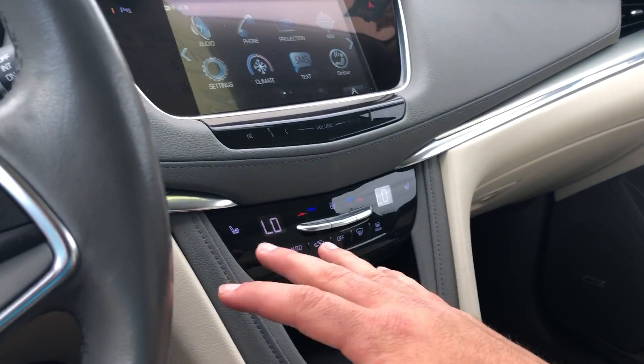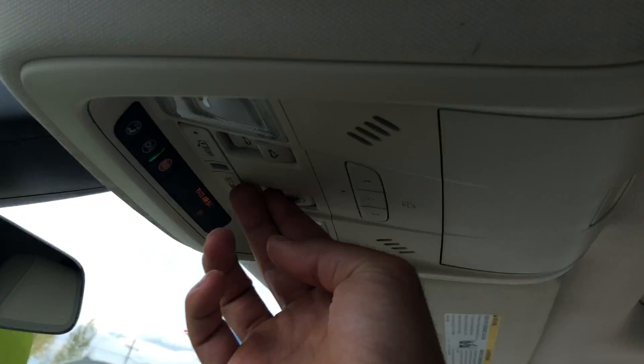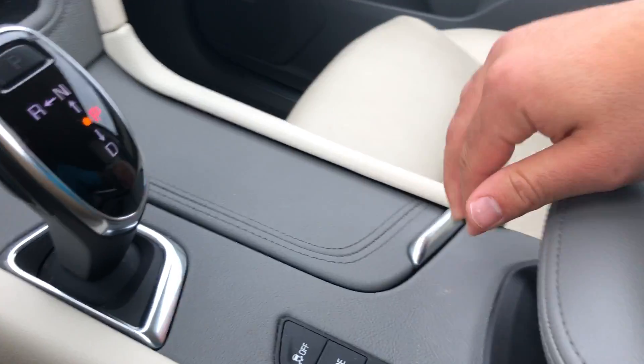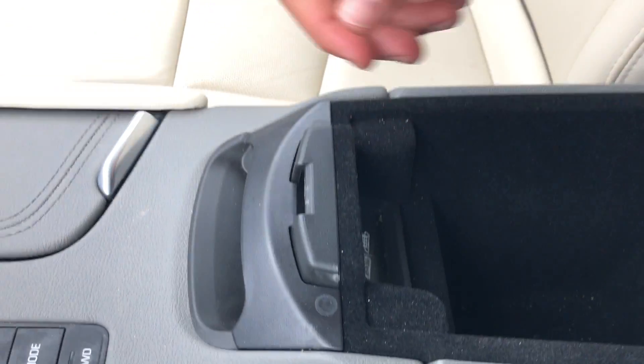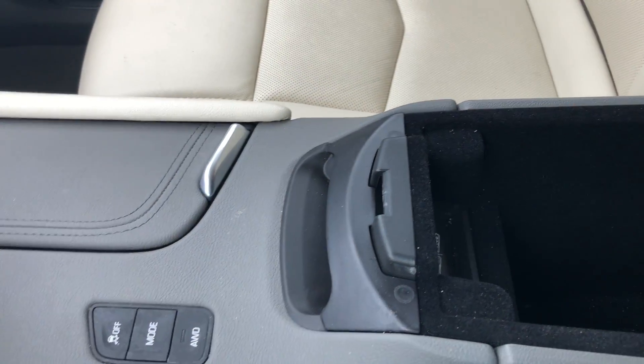All touch screen. Three-stage heated seats for the driver and the passenger. Nice big panoramic sunroof here. Cup holders can be found down here, along with compartment storage as well as an electronic wireless charging pad — you just lay your phone right in here and it starts charging.